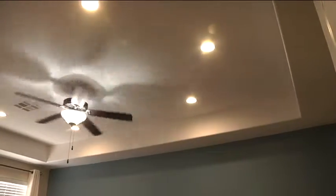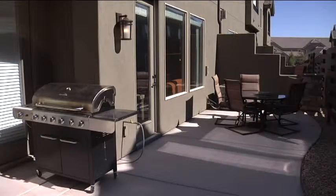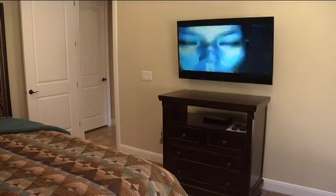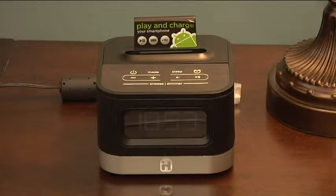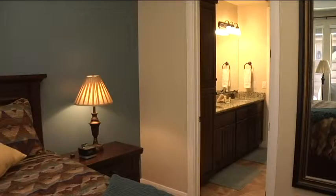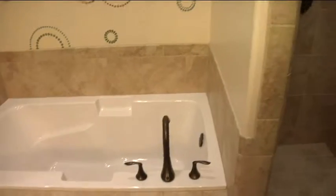The downstairs master bedroom suite has raised 10-foot ceilings and is comfortable and roomy with easy access to the outside patio area. Each bedroom in the home has an HD flat screen TV with cable access, a USB mobile phone charging station, and a Bose Bluetooth wireless speaker. The master bath is right next to the bedroom with roomy granite countertops, Italian tile, dual sinks, and a large tub and spacious shower.